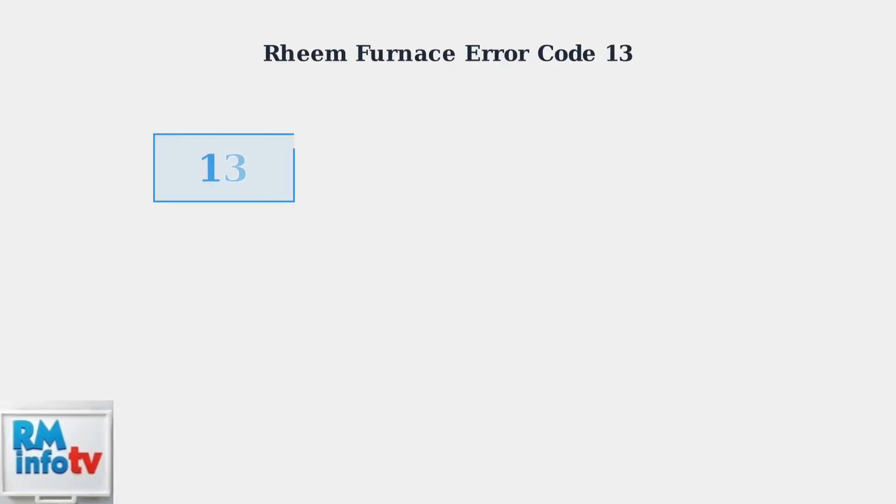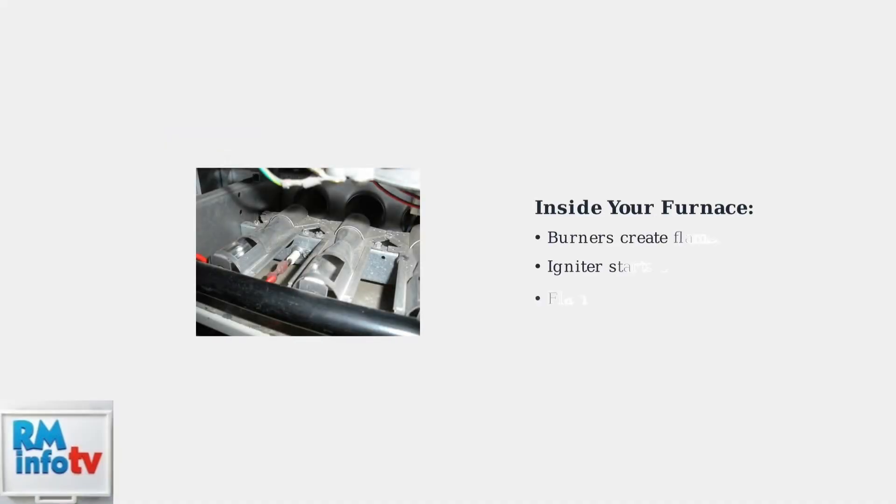Ream Furnace Error Code 13 indicates a flame lost condition. This means your furnace detected a flame during startup, but that flame unexpectedly went out during operation. When your furnace operates normally, the igniter lights the gas at the burners, creating a steady flame. The flame sensor continuously monitors this flame to ensure safe operation.